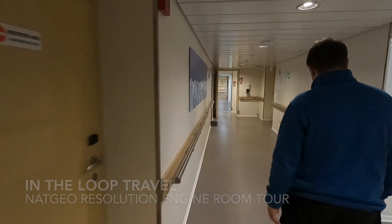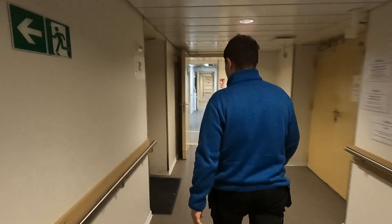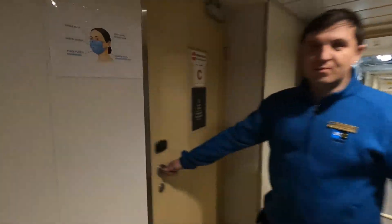First engineer Camille gave us the tour and started in the control room before we moved into the engine room and then other areas of the ship.